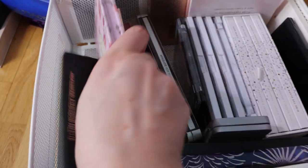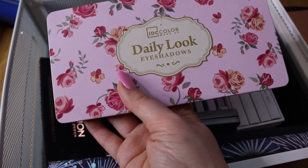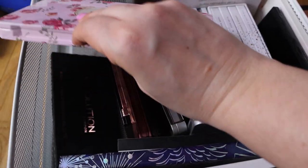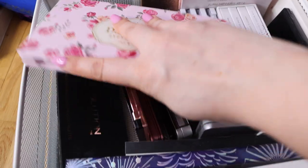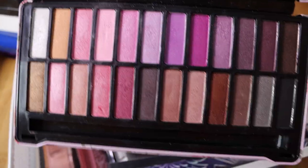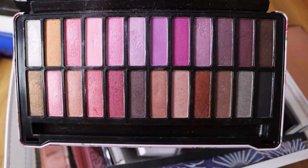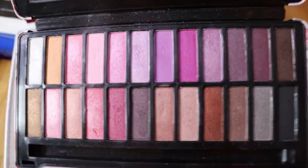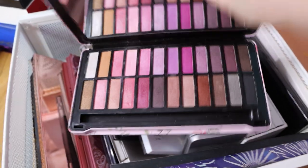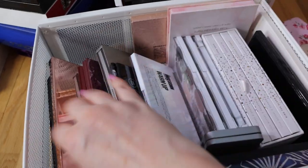Now let's look at this palette - this is from IDC Color, the Daily Look Eyeshadow Palette. I like this palette and I have a review on my channel from about a year ago. Not all of the shades are very pigmented - some of them are hard to work with - but I still think it's a very nice palette. If you're into pink and a little bit of purple, this is a nice palette to invest in and it's not expensive at all.